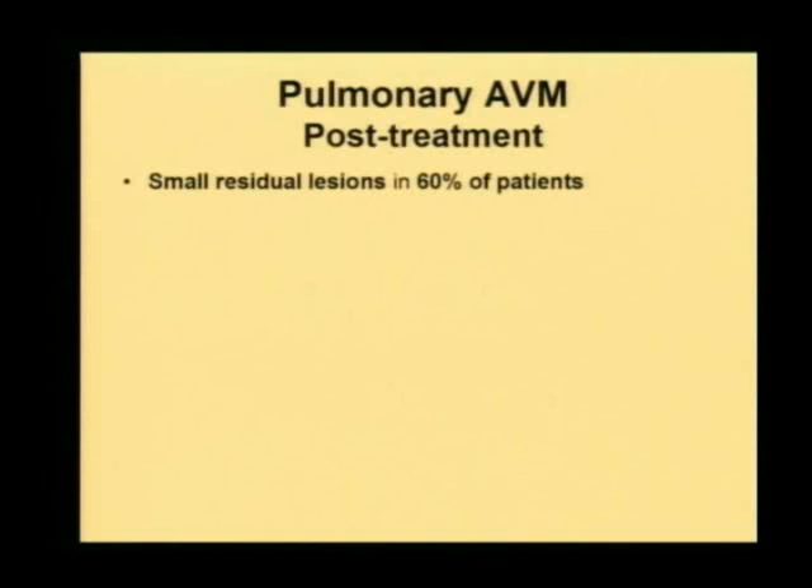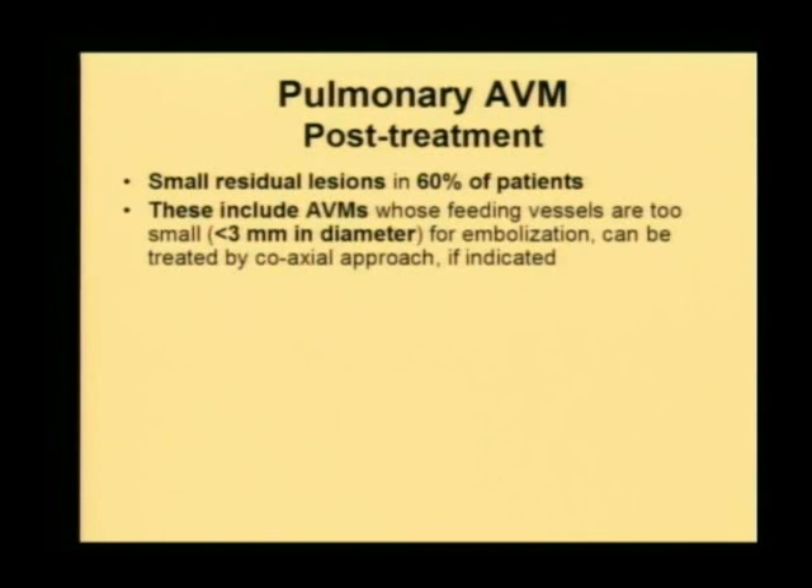Post-treatment: remember that when you set out to embolize these vessels, the angiographic result is not critical. You are not there to ablate or eliminate all arteriovenous malformations. Small residual malformations will remain in a majority of patients. Unfortunately, in the 1980s and 1990s, because of the small size of vessels we did not have adequate coaxial catheters to reach and block them. This left open the risk of paradoxical embolization — despite the patient becoming asymptomatic, smaller residual arteriovenous malformations remained persistent.